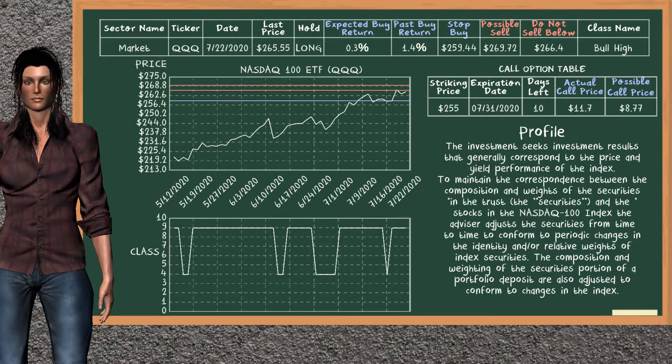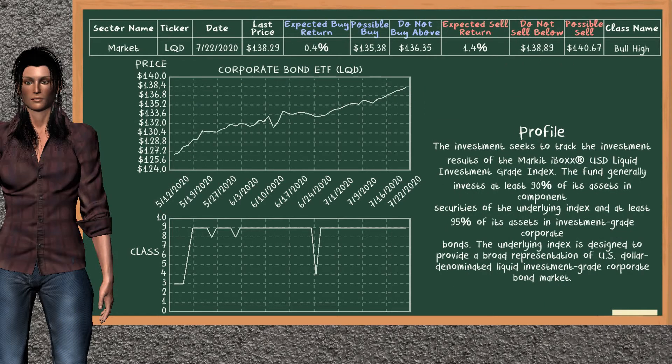On the other hand, we suggest to stop buying if the price is $259.44, unless it is undervalued. On the call option table, NASDAQ 100 ETF has a striking price at $255. For this option, the actual call price is at $11.7, but we expect a possible call price at $8.